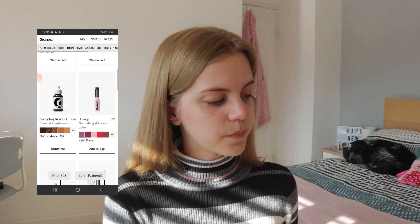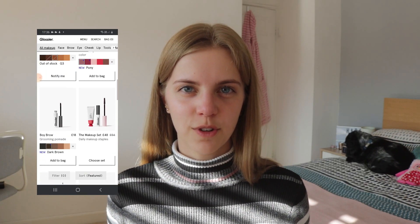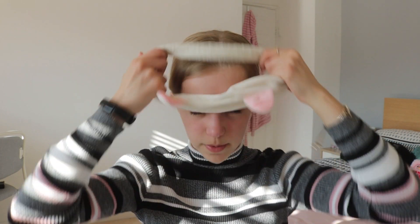I've wanted to try Glossier makeup for about two years now, so I can't believe I'm actually trying it. Even just seeing this pink bag is making me so happy. I'm going to start by putting my hair up because a lot of Glossier's products say to apply with your fingers, so I have a feeling this is going to be a bit messy. I've already prepped my skin with my normal morning skincare — just the CeraVe eye cream and moisturiser.